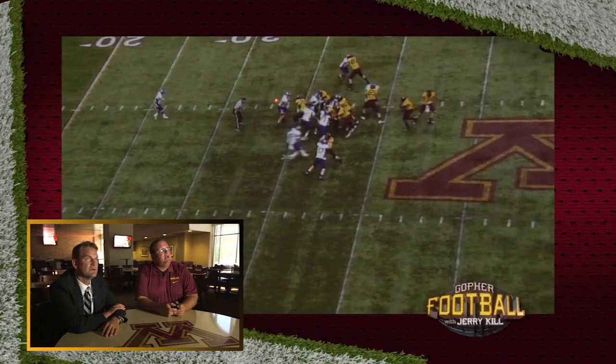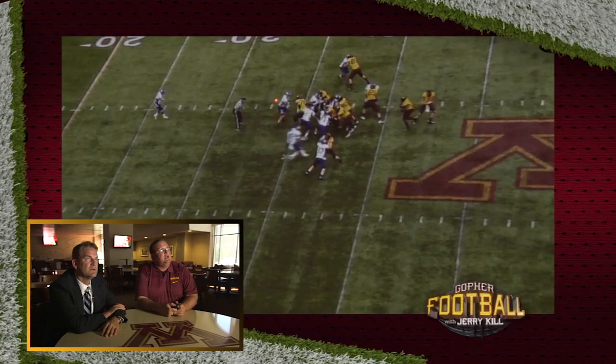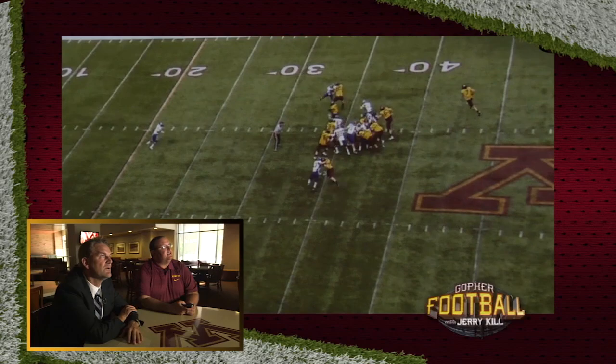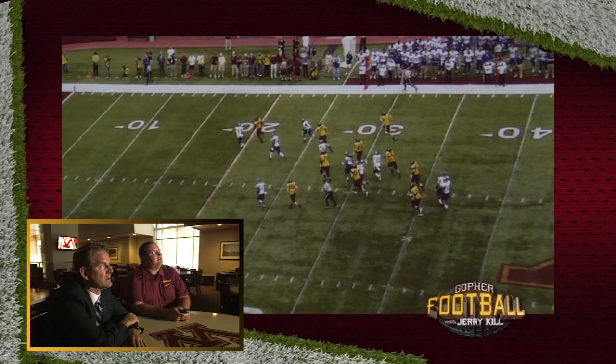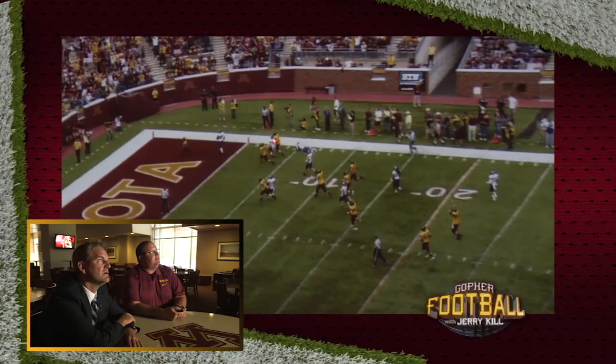That defender is in a tough position — he's got to decide which side he's going to go, and he makes the wrong decision. It's a great cut, and then from there, I don't think Roderick gets the credit for his speed. He runs it very well; it's a lot easier than you think when you watch this. Especially for how big he is. Mitch Leidner is a great competitor — that guy is hustling down the field and he's going to be the first one to meet him down there at the pylon.